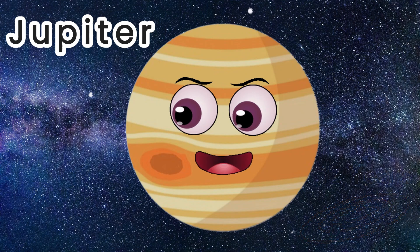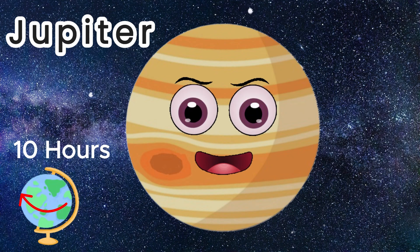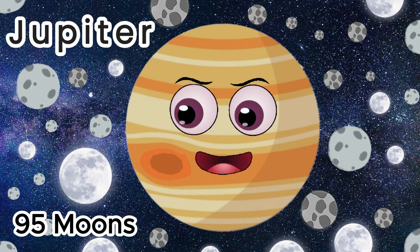A day length on Jupiter would be nearly 10 hours. Jupiter has 95 official moons. The moons in the outer solar system keep increasing due to scientists discovering new moons over time that were previously hidden behind the giant gas planet.